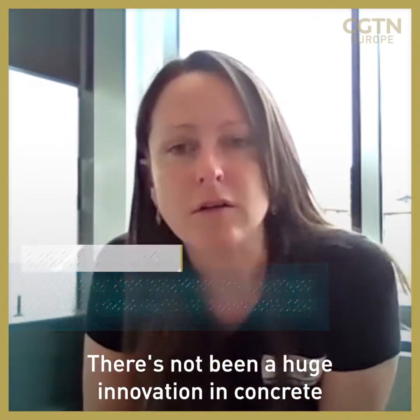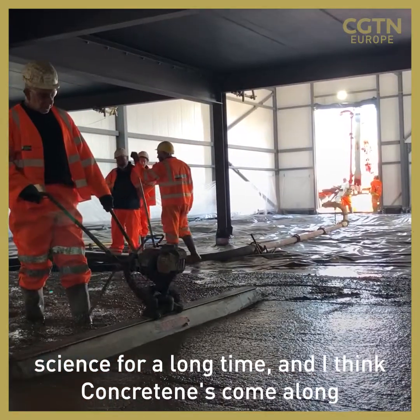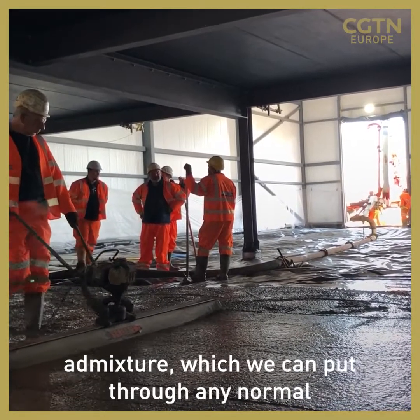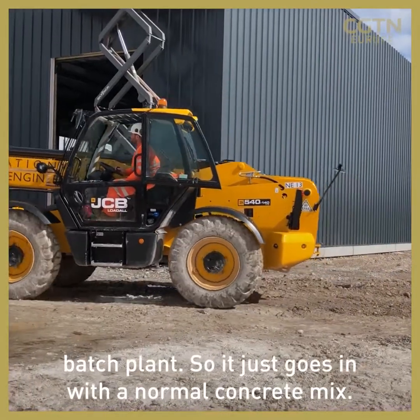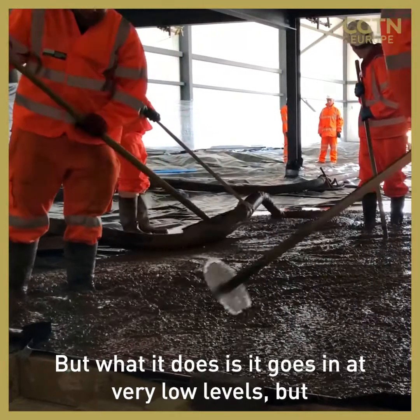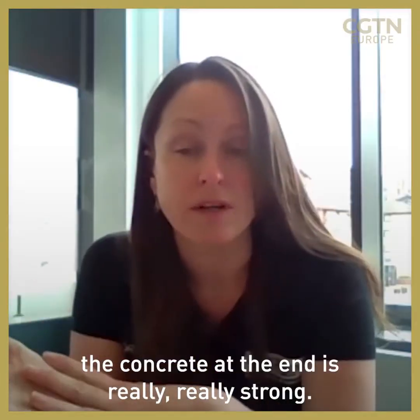There's not been a huge innovation in concrete science for a long time, and I think concreting's come along. What we've developed is an admixture, a graphene-based admixture, which we can put through any normal batch plant — it just goes in with a normal concrete mix. It goes in at very low levels, but the concrete at the end is really, really strong.